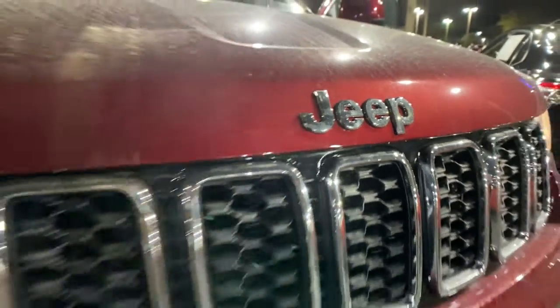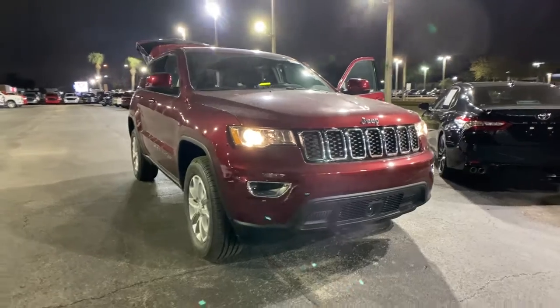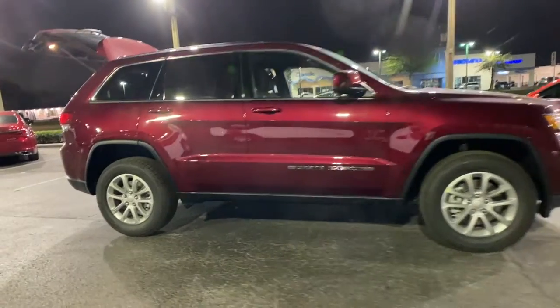Get acquainted with the 2022 Jeep Grand Cherokee — the stylish all-terrain SUV that blends comfort, high performance, and rugged capability.